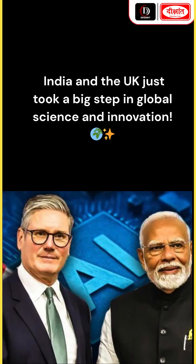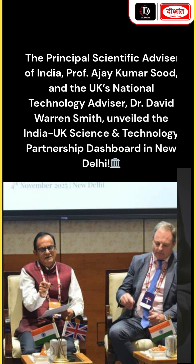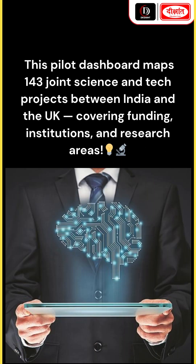India and the UK just took a big step in global science and innovation. The principal scientific advisor of India, Professor Ajay Kumar Sood, and the UK's national technology advisor, Dr. David Warren Smith, unveiled the India-UK Science and Technology Partnership Dashboard in New Delhi.